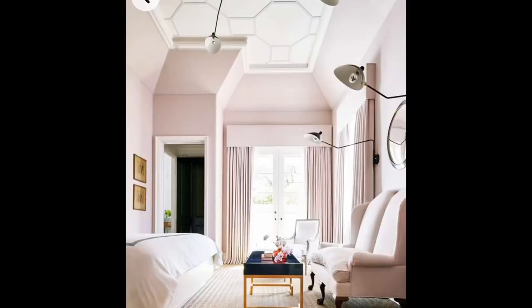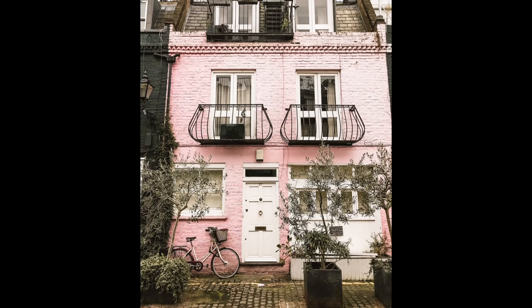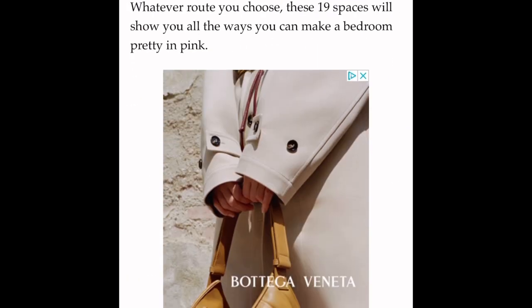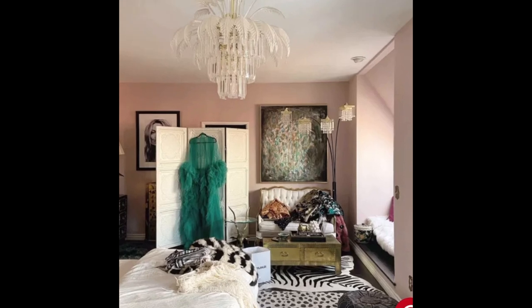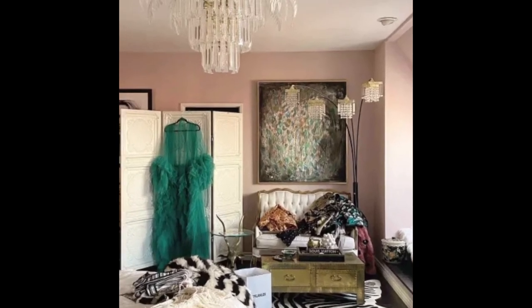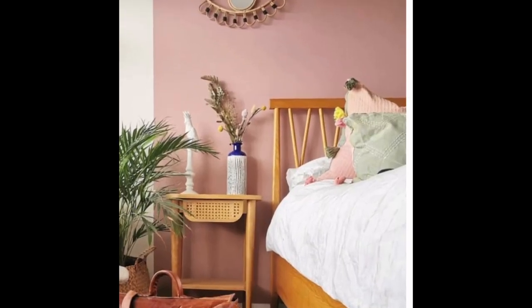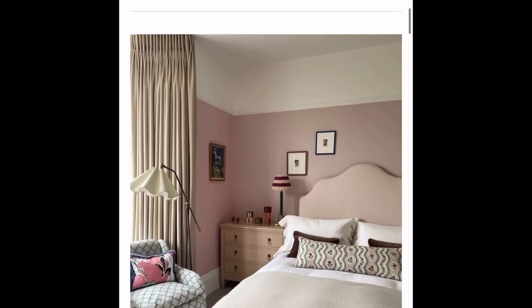I have this swatch of wallpaper — it's grass cloth from Rifle Paper Co., and I got it from USA Wallpaper or something like that. I'll leave it in the description box. But here are just some inspiration photos for what I would love for my bedroom to look like. Nothing too bright, nothing too Barbie pink. Nothing too cluttered, but I do love this vibe. I'm also loving the deepness of that mauve — that is gorgeous. I just want it to be simple and elegant.